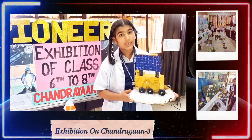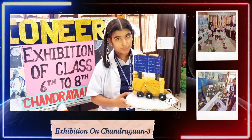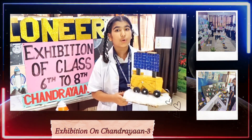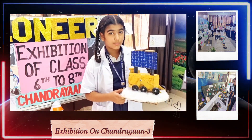The space agency spent over 380 crores on this mission. Over 1,000 scientists worked on this mission for 3 years. Jeema Dhawan-Nair was the leader of this mission.